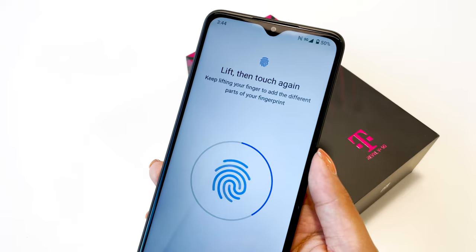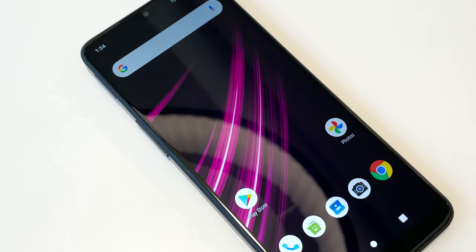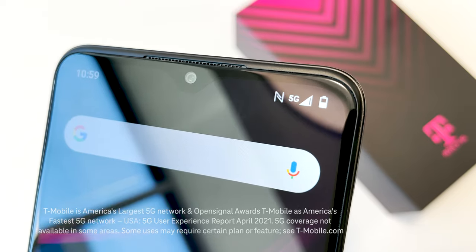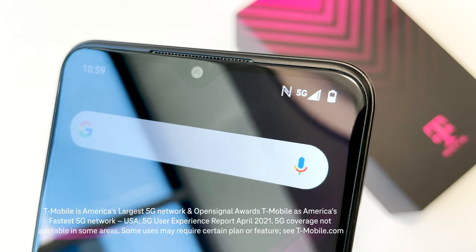A feature-packed 5G smartphone with a big bright display, a powerful processor, and a long-lasting battery rocking T-Mobile, America's largest and fastest 5G network. Let's get started.